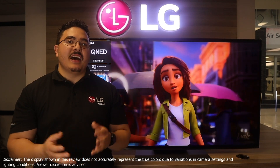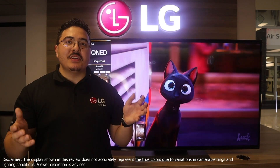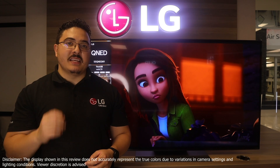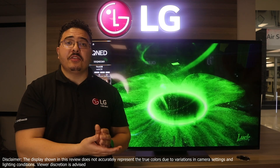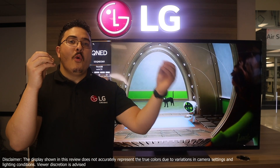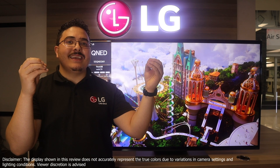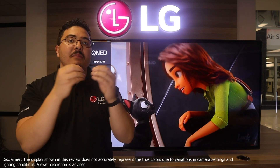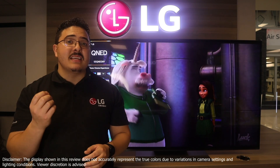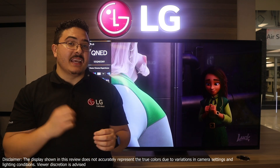Hey guys, my name is Alex with Tips and Tricks on LG's home entertainment within South Africa. Welcome to a bonus episode where today we're going to be talking about the Qniti 816. For those of you who do not know what Qniti is, it is essentially quantum dot technology with nano cell technology infused into one — bright colors and accurate colors coming together to give you the latest innovation in backlit technology. I hope you guys enjoy this video, so let's get straight into it.